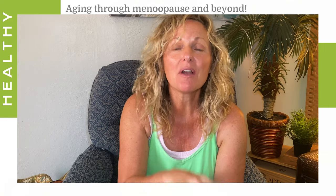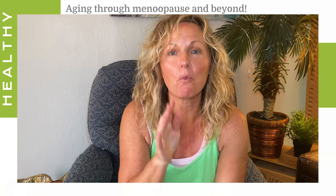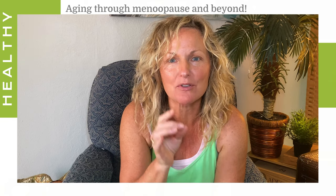68% of women between the ages of 40 and 59 are overweight. And if that isn't depressing enough, in our 50s and 60s, women on average gain one and a half pounds a year.